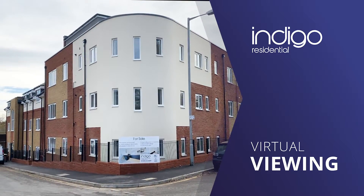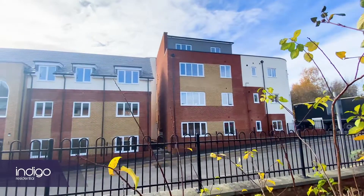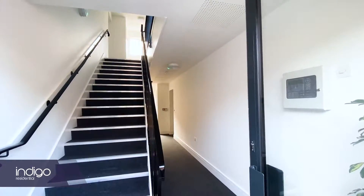Indigo Residential are proud to announce a luxury new build development with ultra-modern design. A fantastic new build development located in a central Luton location.